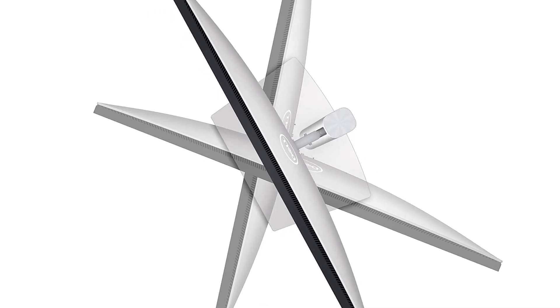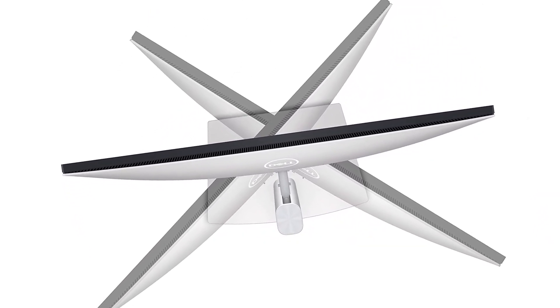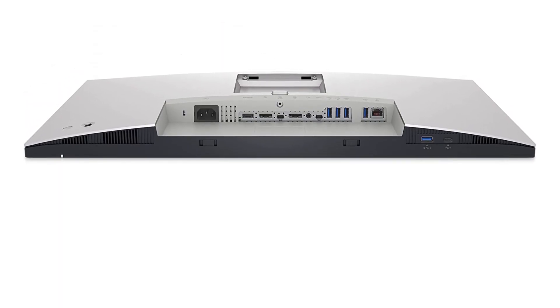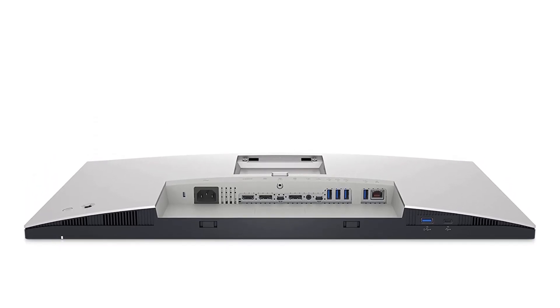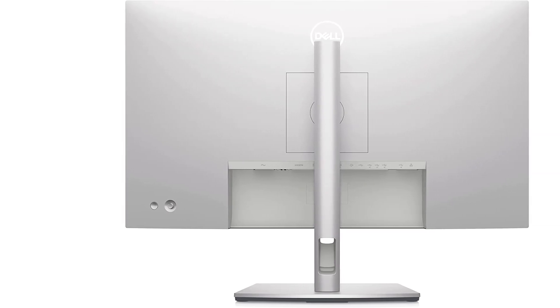We also love that it features tons of ports — 11 to be exact — so you can easily hook up gaming consoles, your laptop, and other accessories. According to our lab experts, on-unit controls are intuitive, and the joystick button makes navigating the display's settings easy. Size: 27 inches, resolution: 3840x2160.